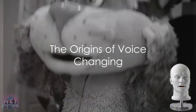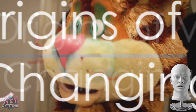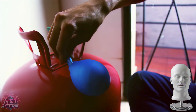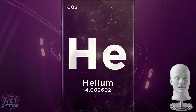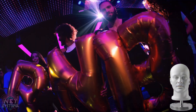Ever wondered how the high-pitched voice of Alvin and the Chipmunks came into existence? Well, the origins of voice-changing technology are as fascinating as they are diverse. Let's journey back in time, when the first method of altering voice was as simple as inhaling helium. This lighter-than-air gas changes the speed of sound and gives us that funny, squeaky voice. Quite a party trick, isn't it?